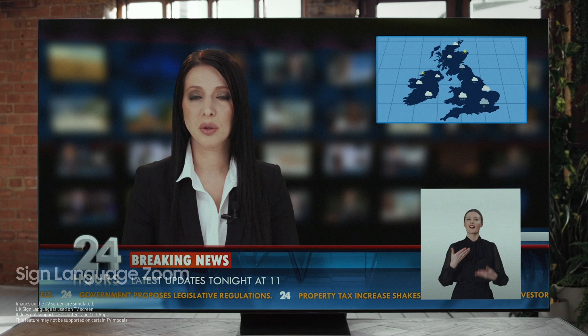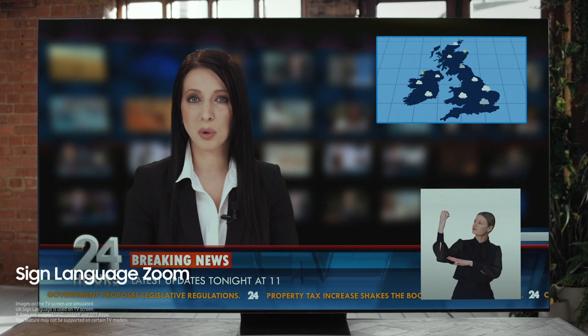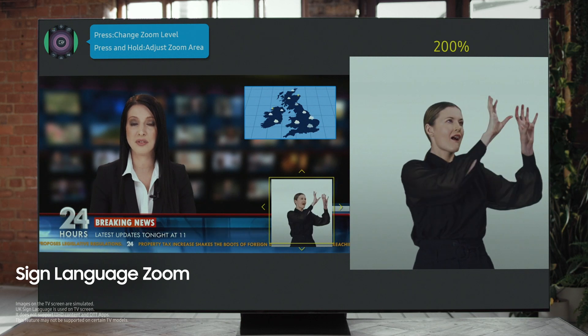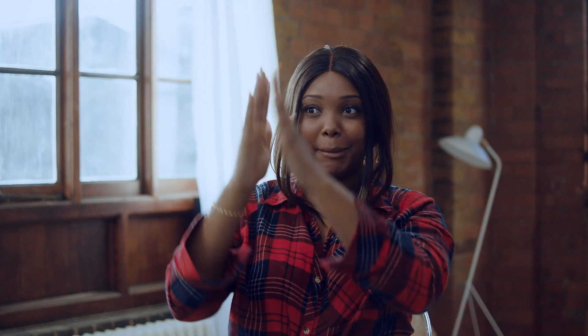We also offer technology for the deaf. You can magnify the sign language area by up to 200%. It's literally there on the screen — you can see the signing really clearly, the facial expression too. It's really easy to understand. That clarity was really great.